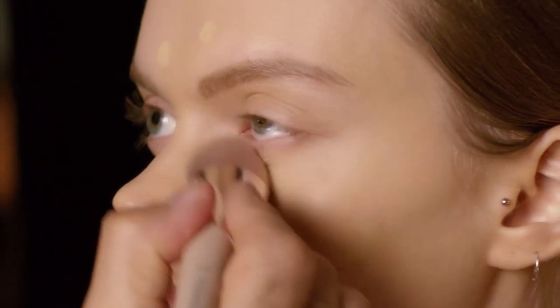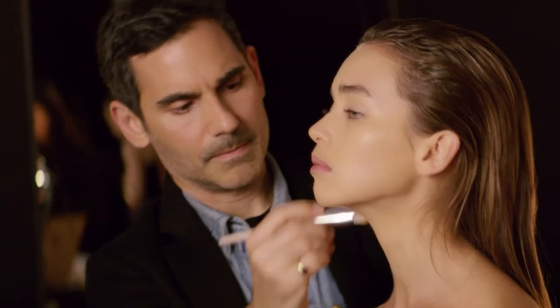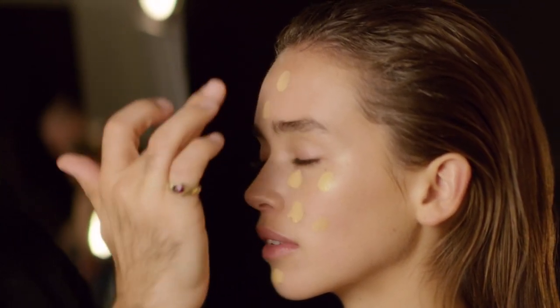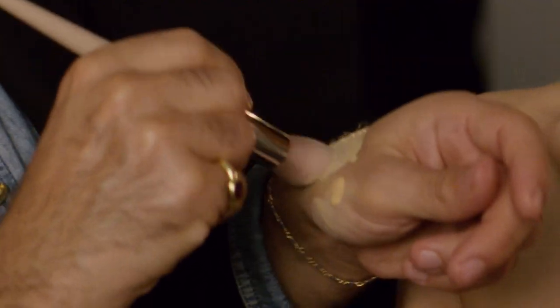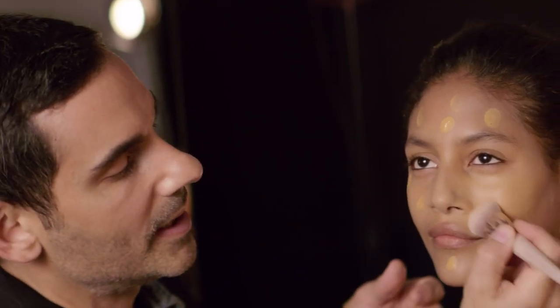ProFilter is humidity-resistant and sweat-proof thanks to its climate-adaptive formula. With one to two pumps, I'm going to apply with my finger in little dots on the face, building from the center out. With the full-body foundation brush, which is like a little paw, starting right in the center, work your way out.